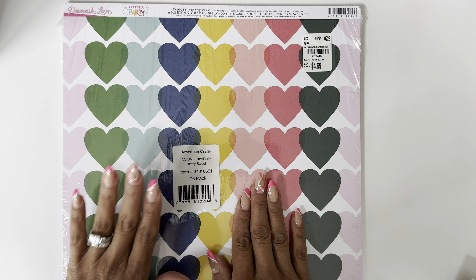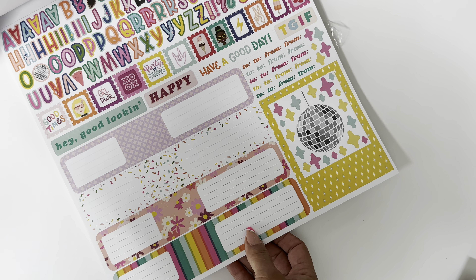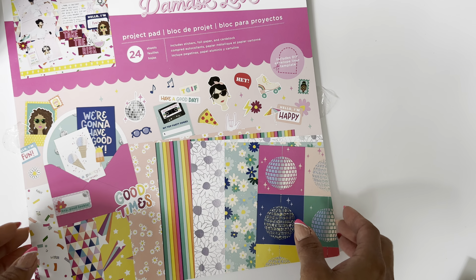I also picked up the Life's a Party 24-sheet paper pack. I was so surprised they still had this collection. It's just fun — it has solids, hot pink, and really fun summertime crafting designs. It comes with a holographic paper, which is really cool. You also get an acetate sheet and a sticker sheet with this one, which is pretty awesome.